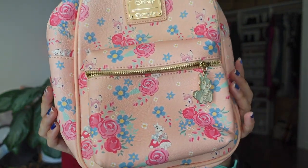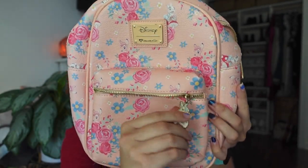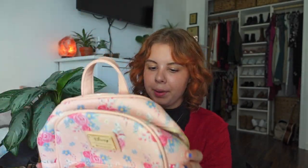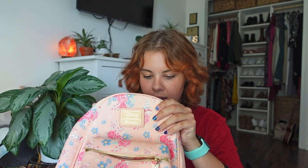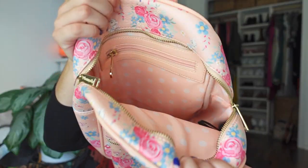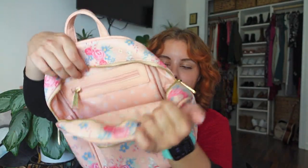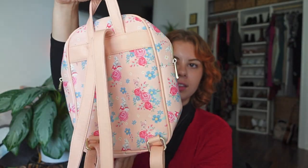This is my first Loungefly bag and I have not used it in a very long time. It is a Bambi-themed Loungefly backpack — it has Thumper and Bambi on it with a lot of flowers, and a zipper pocket in the front with a Thumper keychain on the zipper. It's pretty smashed from being in the box, but I really like this color. The inside is coral or peach with polka dots, and there's also a zipper on the inside.